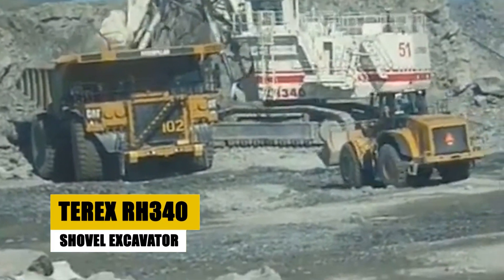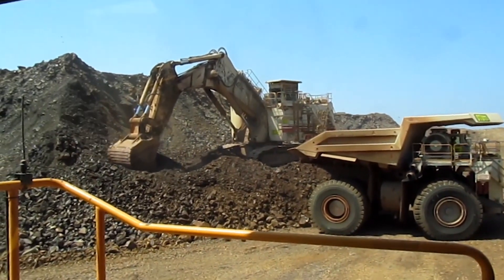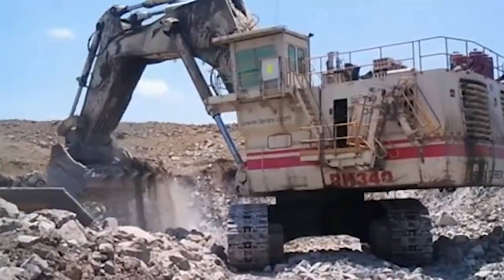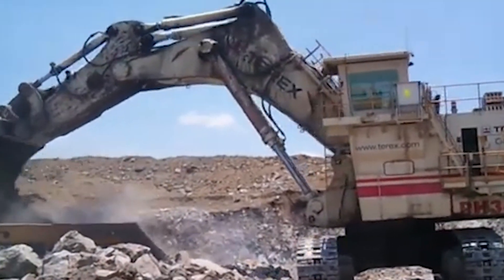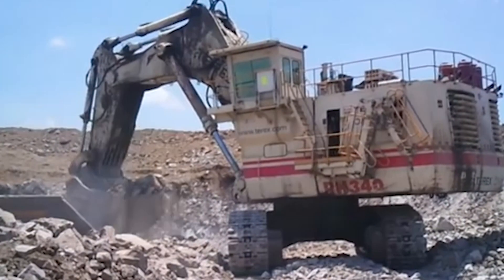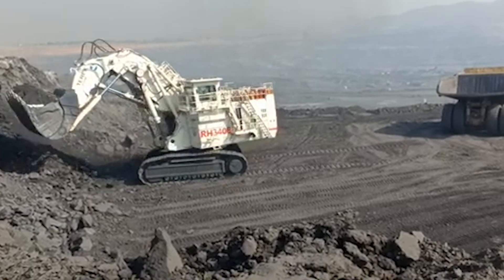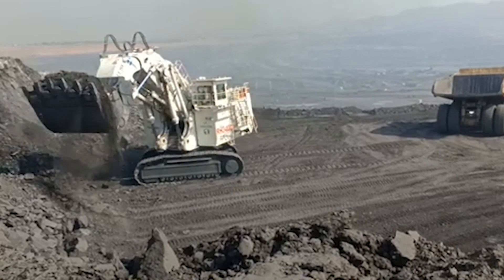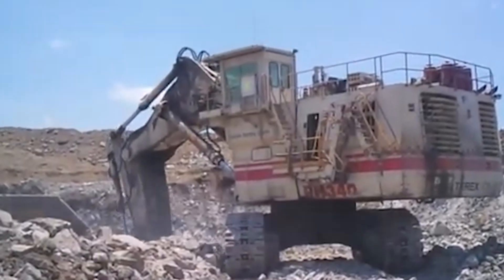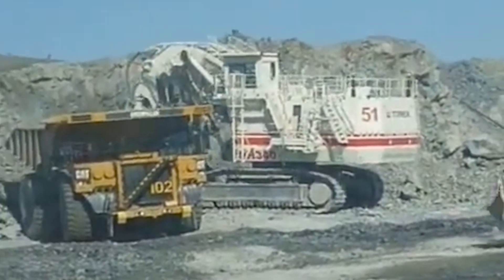The Terex RH340 is a heavyweight in the world of hydraulic mining shovels. Weighing 1,300 metric tons, this machine stretches 20 meters in length, 12 meters in width, and stands 16 meters tall. Its 34-cubic-meter bucket can move up to 4,500 cubic meters of overburden per hour. Powered by two 1,300-horsepower diesel engines, the RH340 is built to handle the most demanding jobs, a symbol of Terex's engineering excellence delivering power and precision in every scoop.